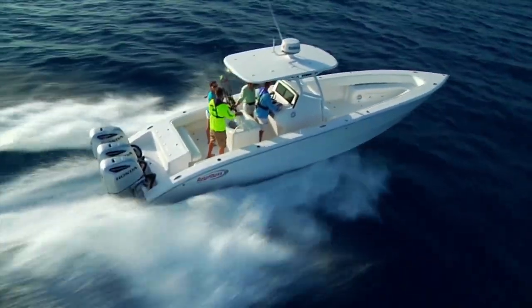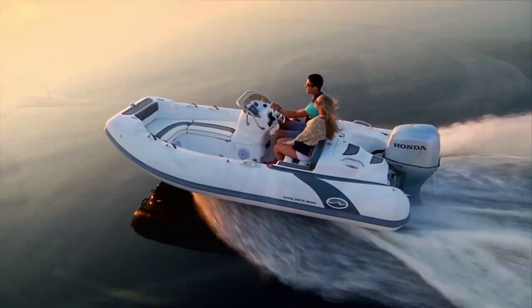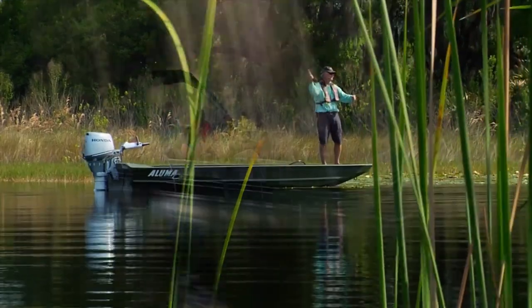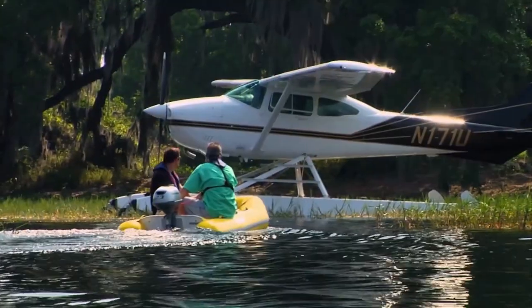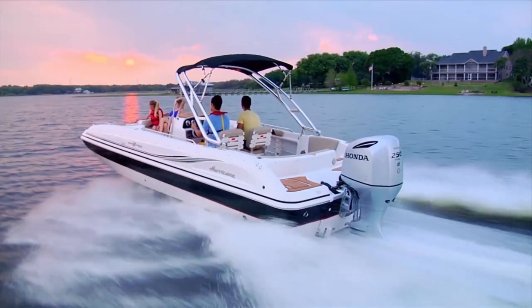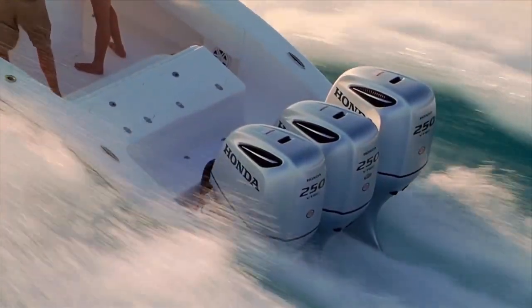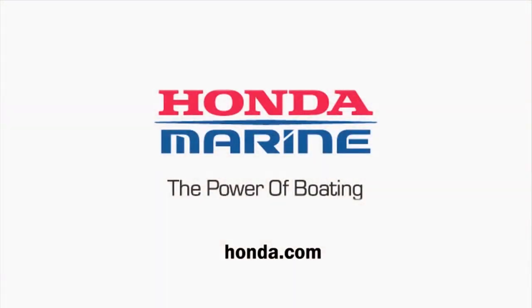Spend more time on the water this boating season with an incredibly reliable Honda Outboard. Inspired by Honda's legendary automotive technology, Honda Outboards offer the kind of power, reliability, and fuel efficiency you'd expect from the world's largest engine manufacturer. Whether you're thinking about a new boat or just repowering, you owe it to yourself to look at Honda. See your local Honda Marine dealer or visit us online today. Honda Marine, the power of boating.